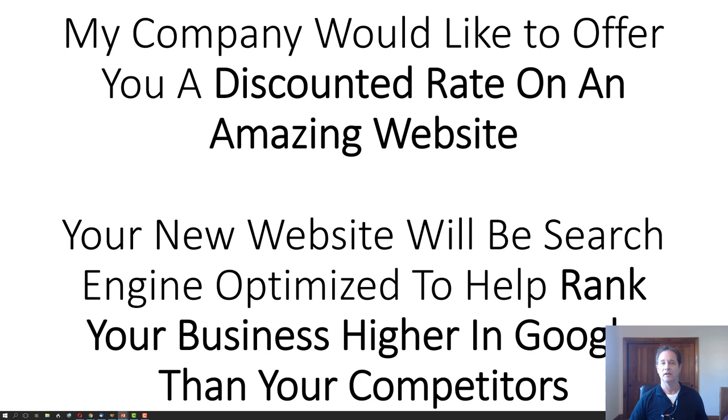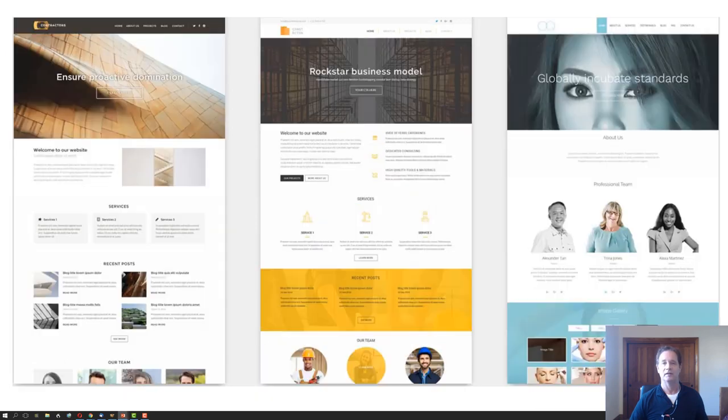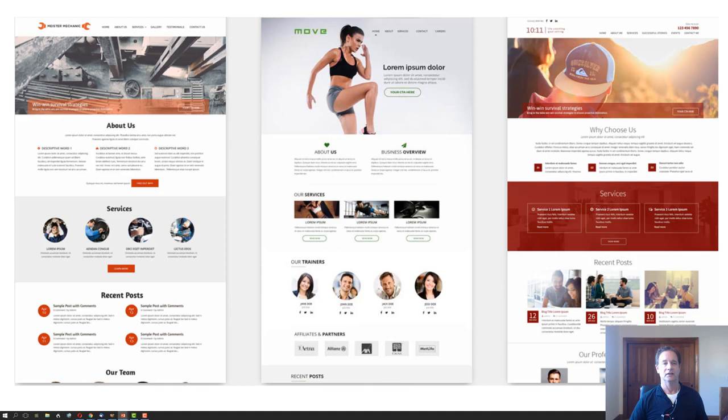My company would like to offer you a discounted rate on an amazing website. Your new website will be search engine optimized to help rank your business higher in Google than your competitors. Here's an idea of what they look like — from left to right, there are three of them, and I'll show you another three. You can see they're beautifully designed, fast to load, they'll rank high in Google, and customers will want to buy your products and services.